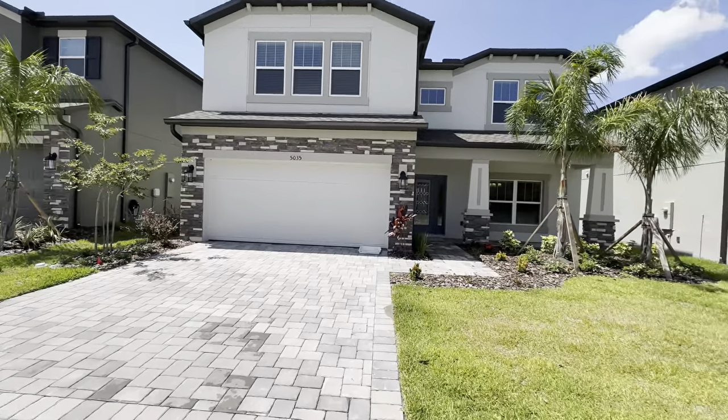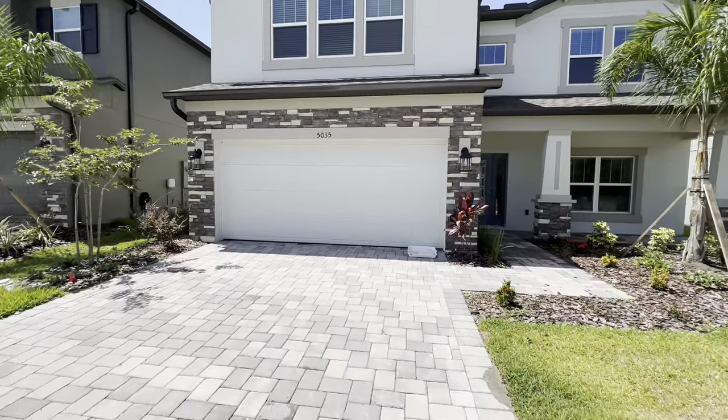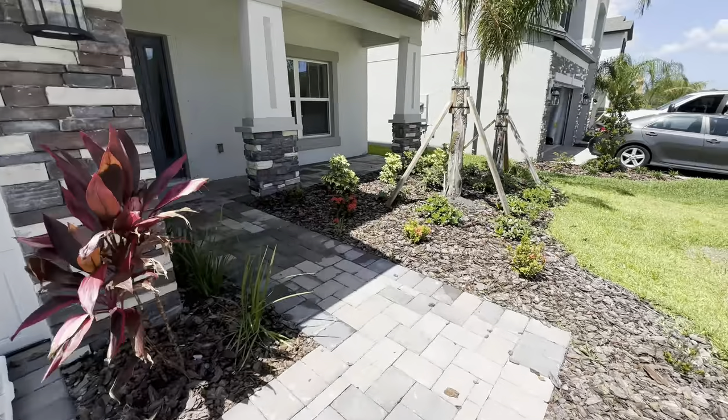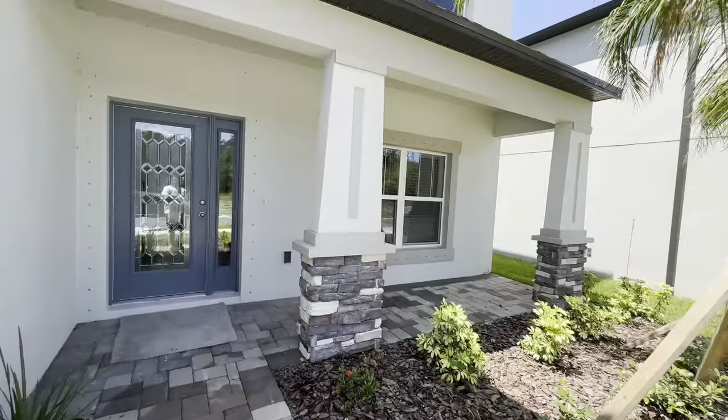All right, let's go inside and take a look at this one. Let me know what you think about it in the comments below. You have a nice covered front porch here.